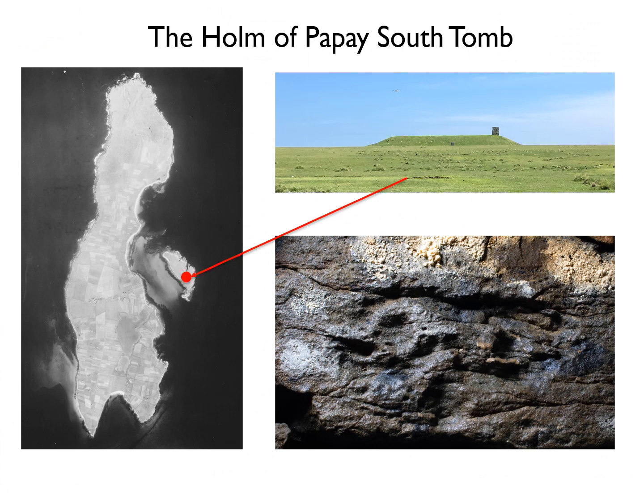The tomb itself is still very prominent today — it's huge. It occupies the highest point at the south of the Holm of Papi and is one of many surviving Neolithic passage graves in Orkney, but is one of the biggest, nearly 40 metres long externally. It's also one of the few sites which contains extant internal carvings and the only surviving funerary site in Orkney with peck decoration.